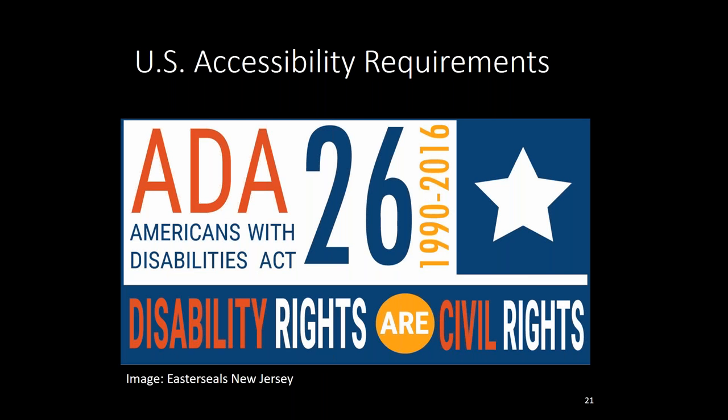This seems like a good time to mention accessibility requirements here in the U.S. Title II of the Americans with Disabilities Act provides that no person with a disability shall, because of a public entity's facilities being inaccessible or unusable, be excluded from participation in or denied the benefits of a public entity's programs, services, or activities — and that includes shared streets. Now I'm going to turn it over to Janet Barlow to provide an overview of the stakeholder engagement process we went through to develop the guide and some of the key takeaways.